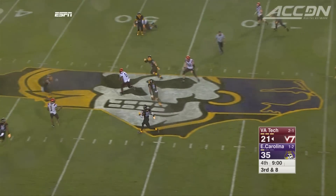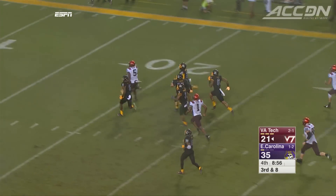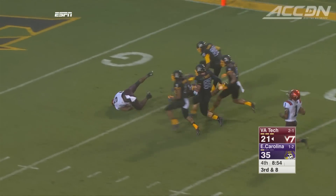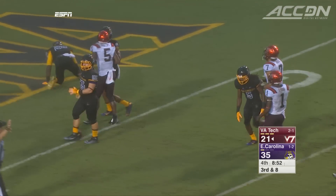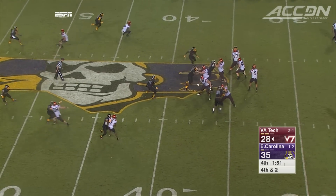Virginia Tech answers. Motley to Cam Phillips — he goes 60 yards down to the 5, and that sets up a touchdown: 35-28. Motley finishes with 366 total yards, but the Hokies need another score to tie it.